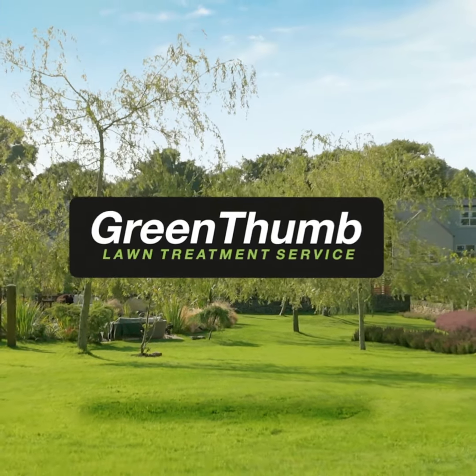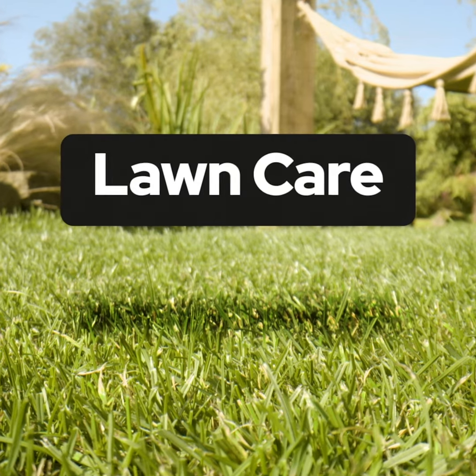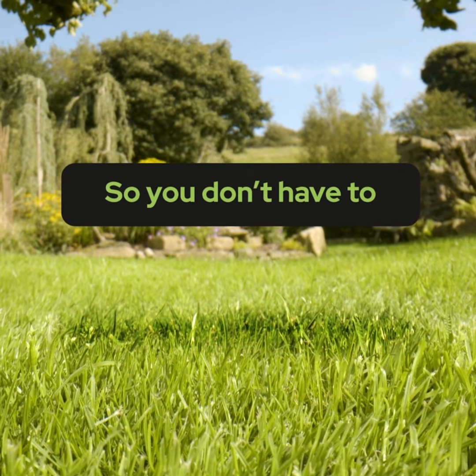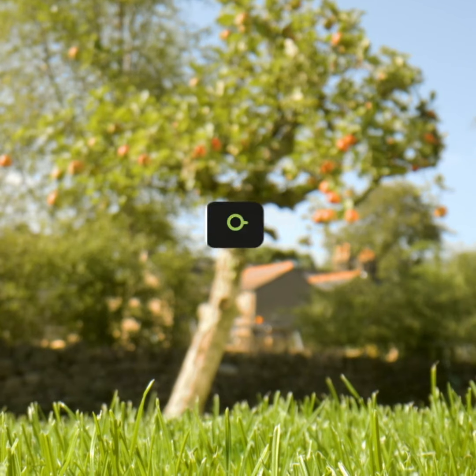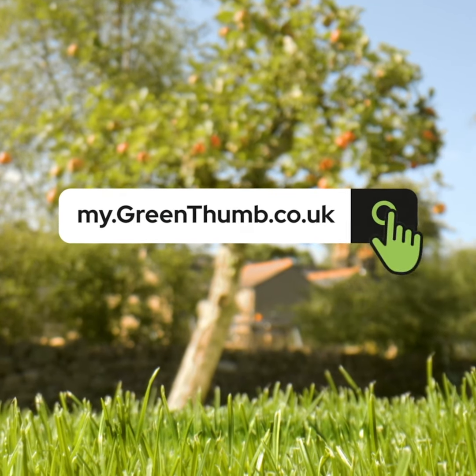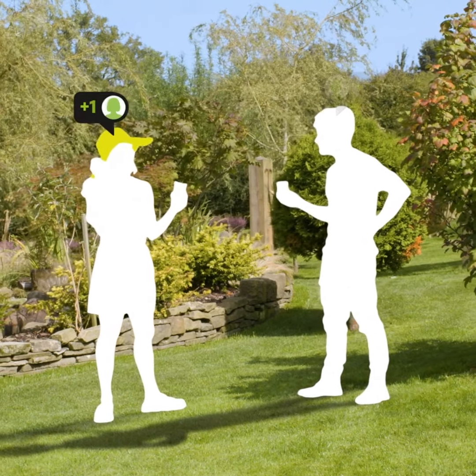Greenpum Lawn Care is a premium service. We seed and feed, even control the weeds, so you don't have to. And we want your customer experience to be first rate too. Introducing my.greenpum.co.uk, our unique customer portal exclusively available to Greenpum customers.